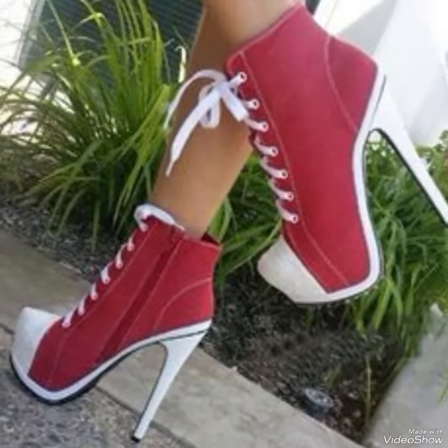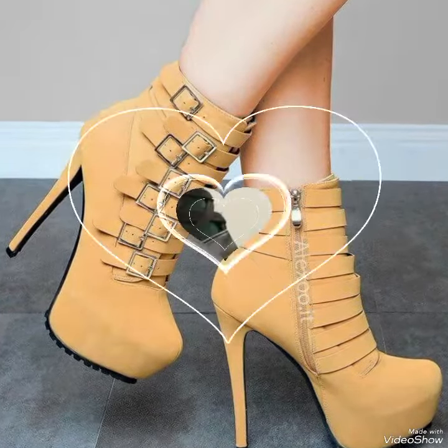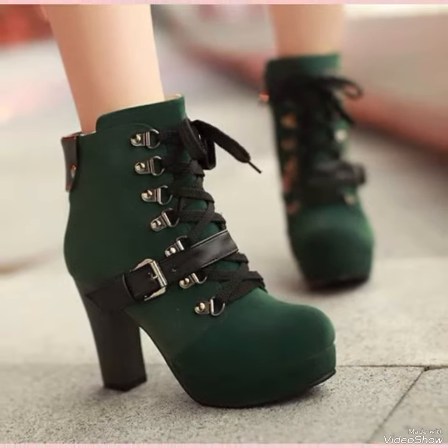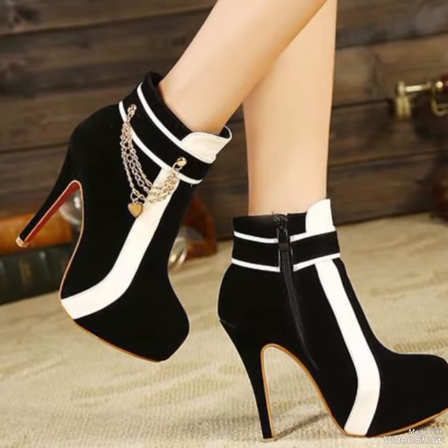With their sleek streamlined design and elevated heels, high heel boots are the perfect choice for any sophisticated ensemble. Pair them with your favorite skirt or dress for a night out on the town, or dress them down with a pair of jeans.